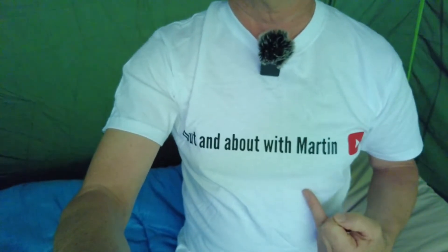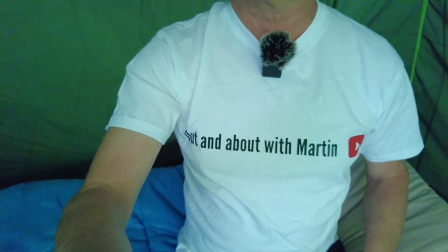Hello, welcome to my channel 'Out and About with Martin.' Today I had hoped to be filming a walk around Borotar Reservoir in Devon, south west England. Unfortunately, the rain is absolutely bouncing down, so what I'm going to do instead is just give you a little tour of my tent and the luxury I live in.